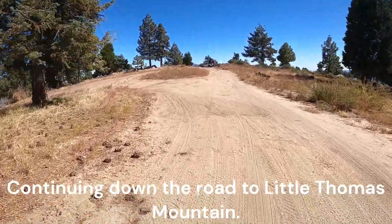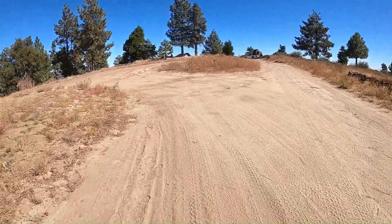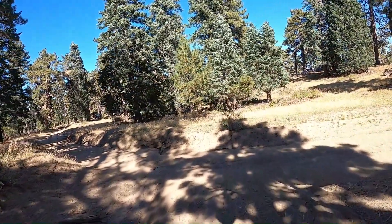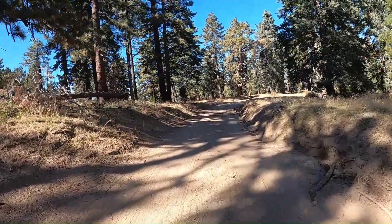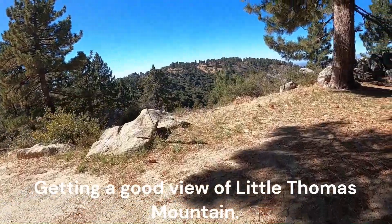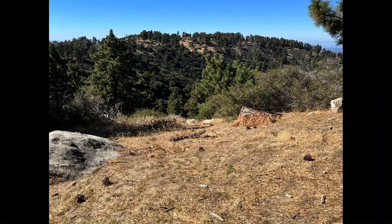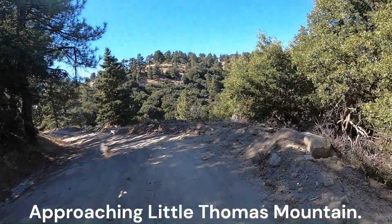Continuing down the road to Little Thomas Mountain. Several car campers were taking advantage of free camping along the road. Getting a good view of Little Thomas Mountain.